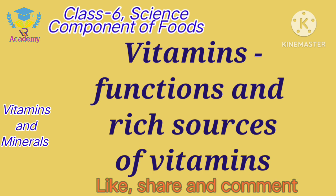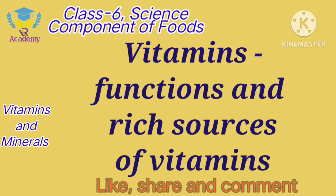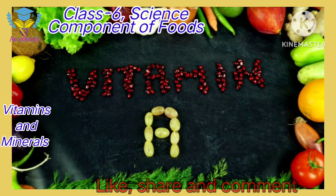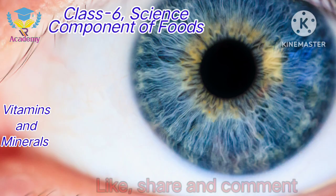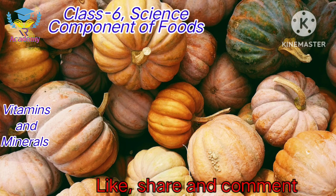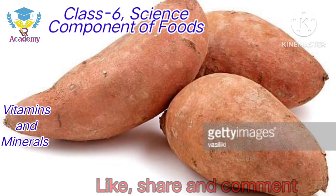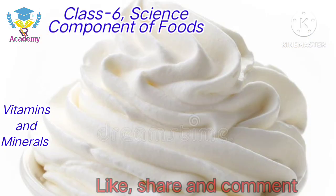Now we will discuss some vitamins, their functions, and rich sources. Vitamin A: its functions are healthy skin and hair and good vision. Rich sources include Carrot, Pumpkin, Papaya, Sweet Potato, Egg Yolk, Cod Liver Oil, Milk, Cream, etc.